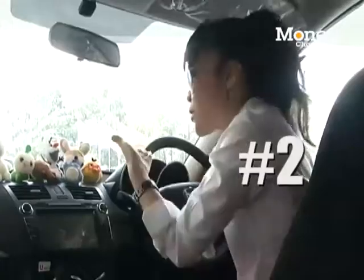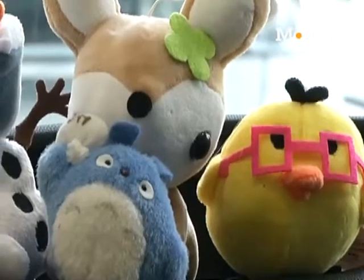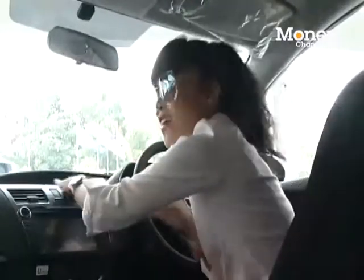Number two: get rid of all your dolls and stuffed animals. Trust me, they are not cool. Just keep your car nice and clean.